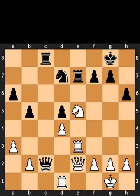This is today's household puzzle. In this position, it is white to move. I will give you 5 seconds to think. Comment what you think the solution is.